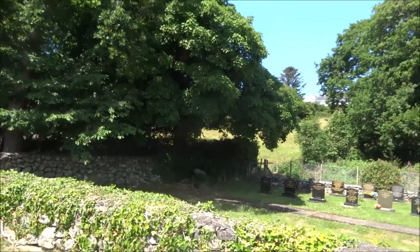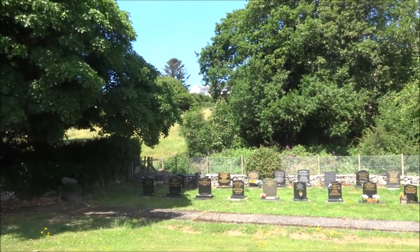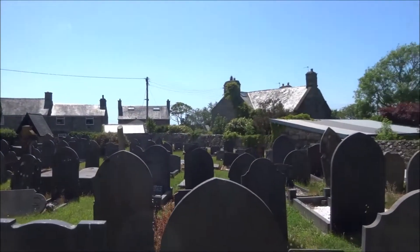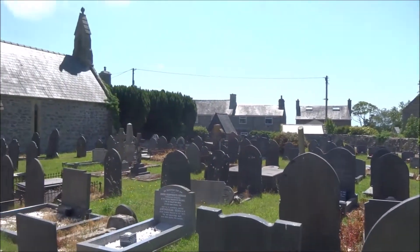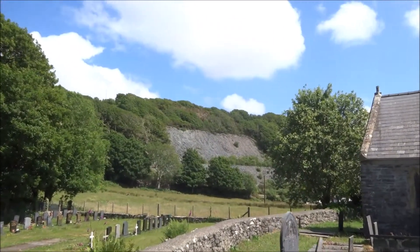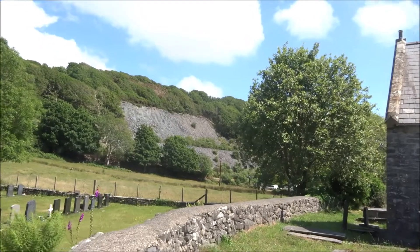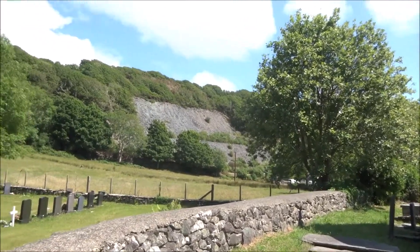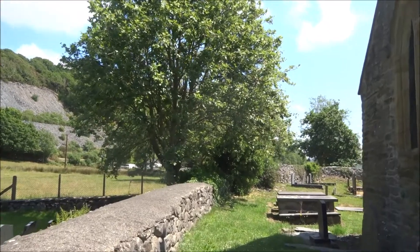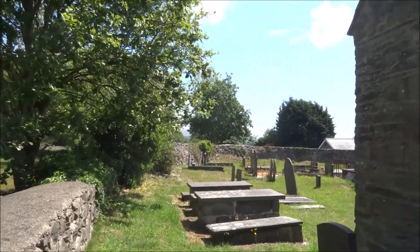Over there is the more up-to-date cemetery where the flowers indicate recent burials, and people are still remembered. Here the old graveyard, maybe with one or two exceptions, all long forgotten. Now Yanvaia — they did have a quarry here, well about a hundred years ago. And they have Yanvaia caverns, it's open for visitors, but of course not during the current time with that lockdown in effect.